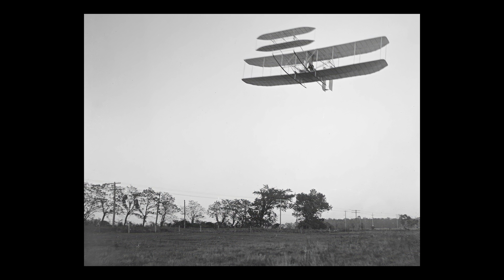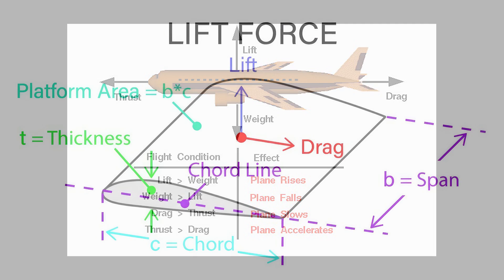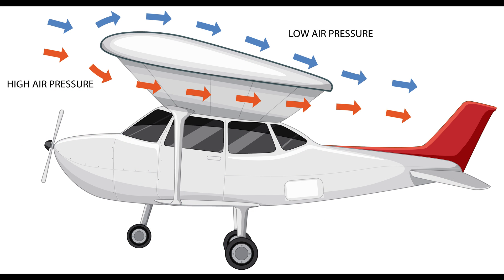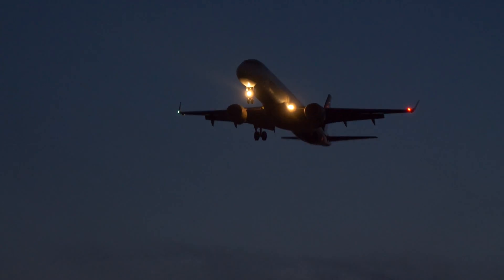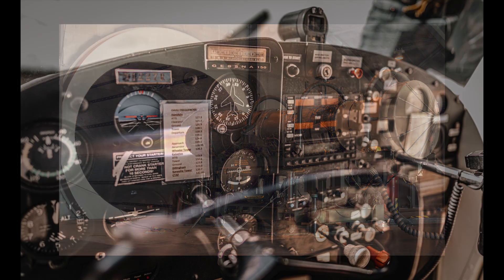They made two more flights that day, each longer than the previous one. The Wright brothers solved the problem of powered flight by using three principles: lift, thrust, and control. Lift is the upward force that keeps the plane in the air, generated by the shape of the wings, which create a difference in air pressure above and below them. Thrust is the forward force that moves the plane through the air, generated by the engine and the propellers, which push air backward.